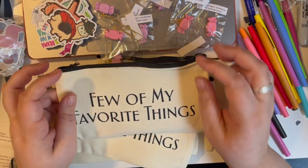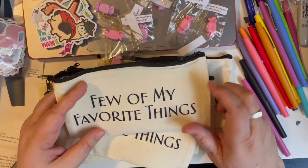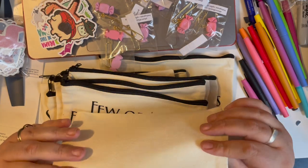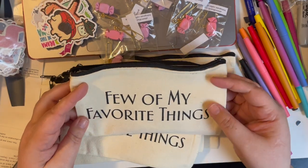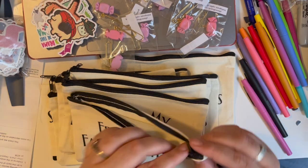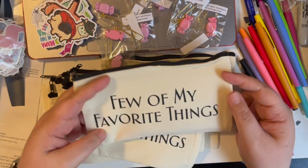The other thing I ordered is dot markers, so everybody will get a dot marker. And then I think I'm going to throw in some candy as well, but we'll see. So that's what they're going to get.